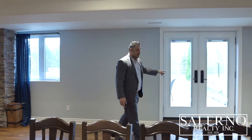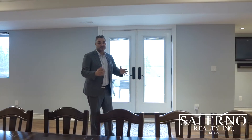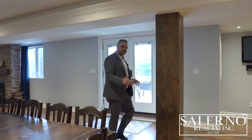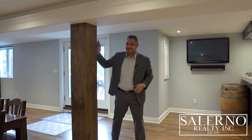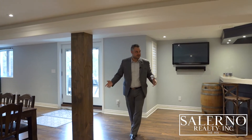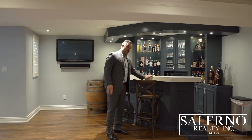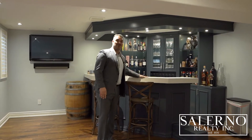We've got a walkout. It's a rainy day today so I'm going to have to show you guys the back with the drone, but it's absolutely incredible and it's all about details. Take a look at the details in these beams with the wood. You have a custom bar with an oversized quartz countertop island.